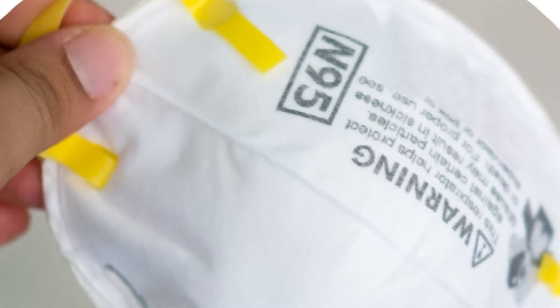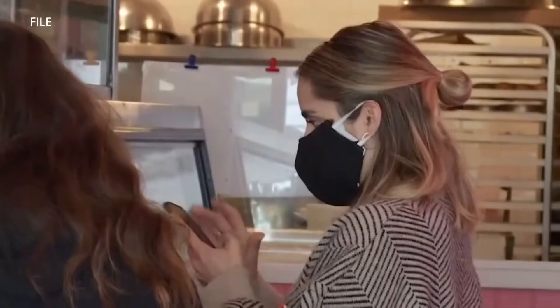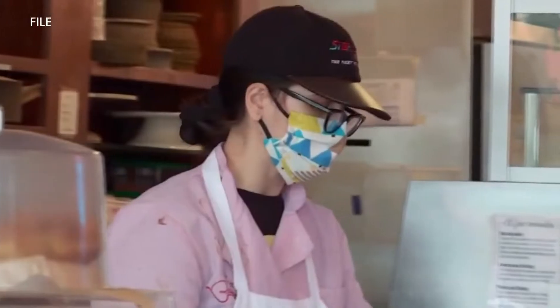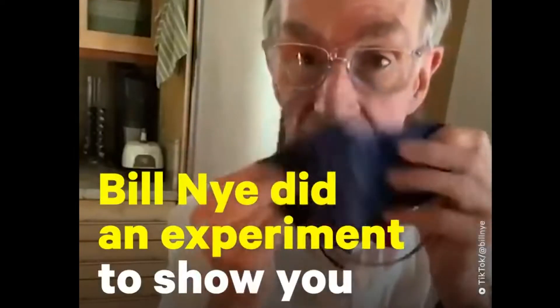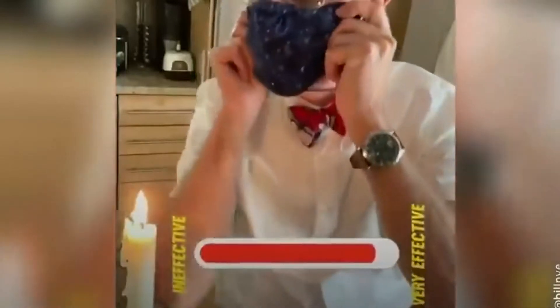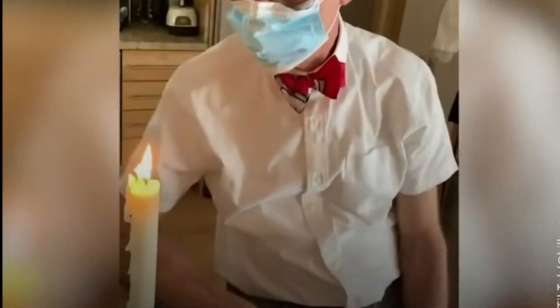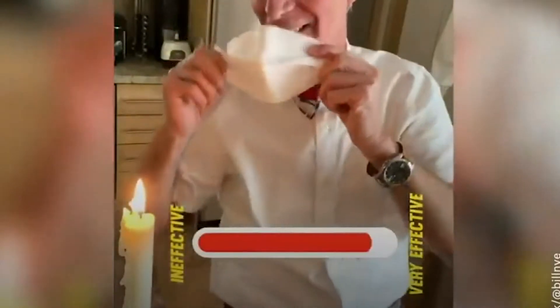While N95s are considered the best choice — the N95 filters out the most viral particles of all — any mask will work so long as it passes the candle test, made popular by a viral Bill Nye video on TikTok. If you cannot blow out a candle while wearing a mask, you're protected. In the video, all three types we've mentioned pass the test.